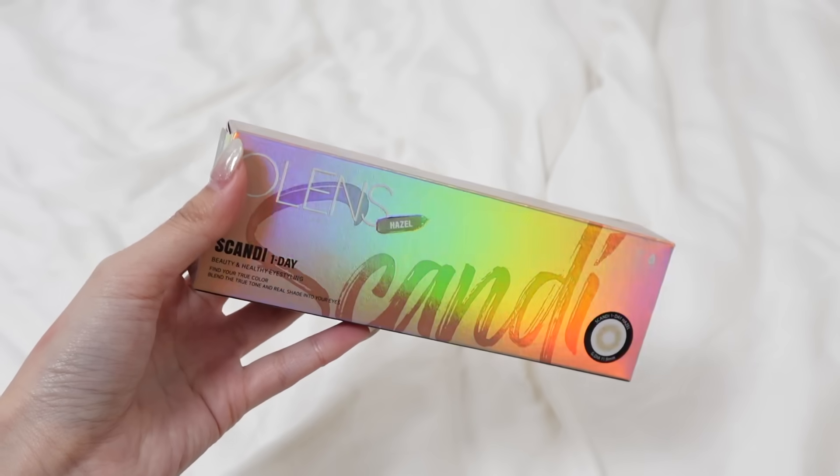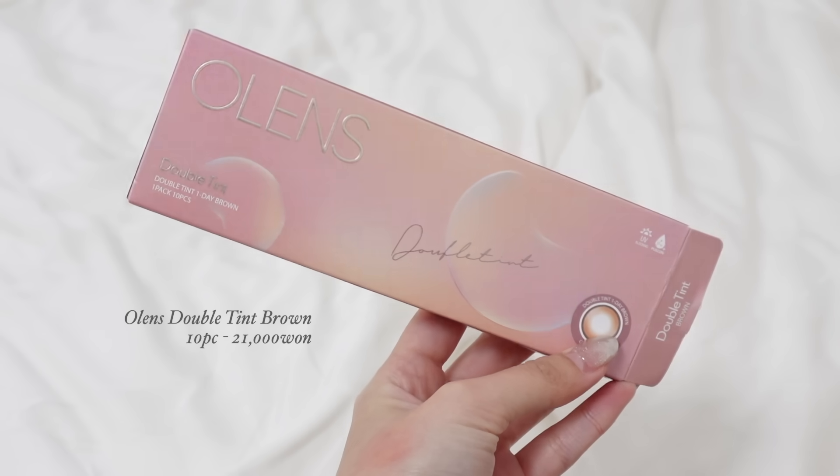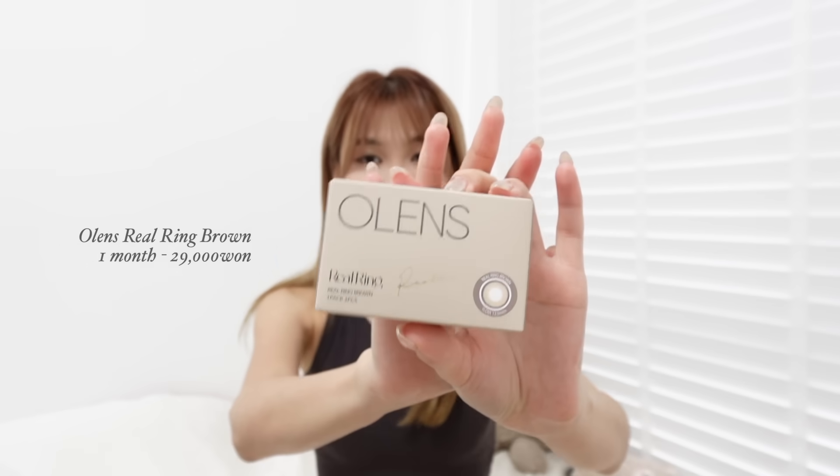Let's move on to some of the beauty products. I'll start with contact lenses because I got these from O-Lens — I really regret not buying more. After moving away from Hongdae there aren't many contact lens shops around my area anymore. I stocked up on my favourite Scandi One Day O-Lens in Hazel, and I also got the Double Tint Brown, which is the new one. I got the small box to try, and I really like it. I also stocked up on the Real Ring one in brown — I'm wearing Real Ring right now. If you like really natural contact lenses, these three are the ones for you.